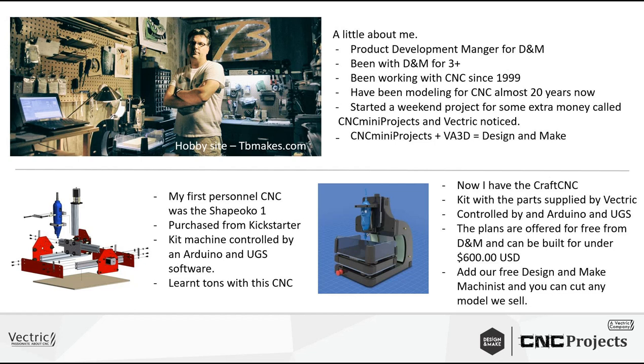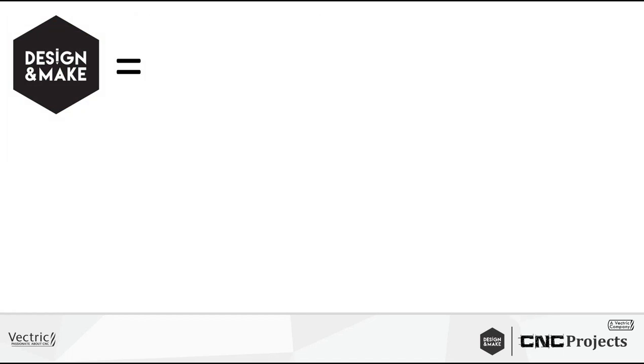If you download the plans for the Craft CNC and have a laser cutter and 3D printer, for about $600 you can have a capable little CNC machine. The working envelope is about seven inches square — not super huge, but perfect for testing parts and making full projects. I'm not sure how many here know about Design and Make. I'll run through what makes us special and different, then do three demos building skills from beginner to intermediate using Design and Make content.